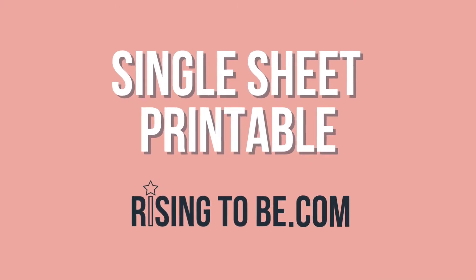In this video, we will discuss what a single sheet printable is. And if you're interested in learning more about what's included in our bundles and workbooks, I'll be sure to leave those videos above and below.